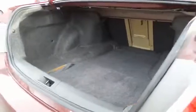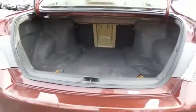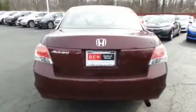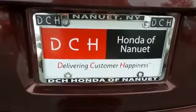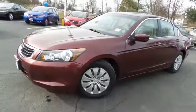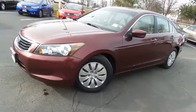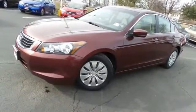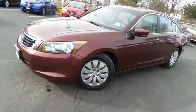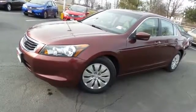This Accord offers a large trunk space. Come down to Honda of Nanuet today and test drive this beautiful, fuel-efficient 2008 DCH Quality Assured Honda Accord LX Sedan with one previous owner and only 77,000 miles.